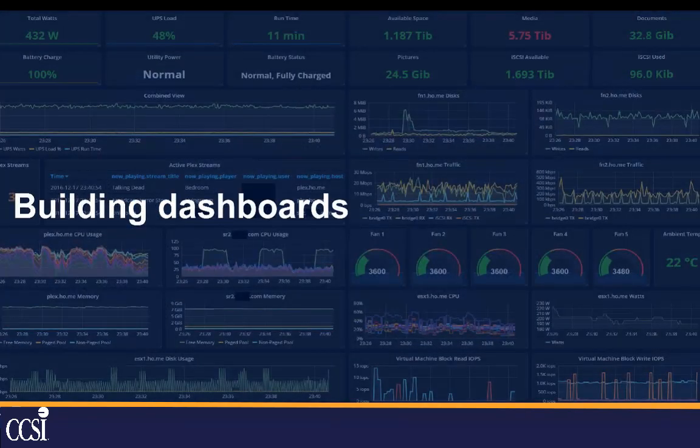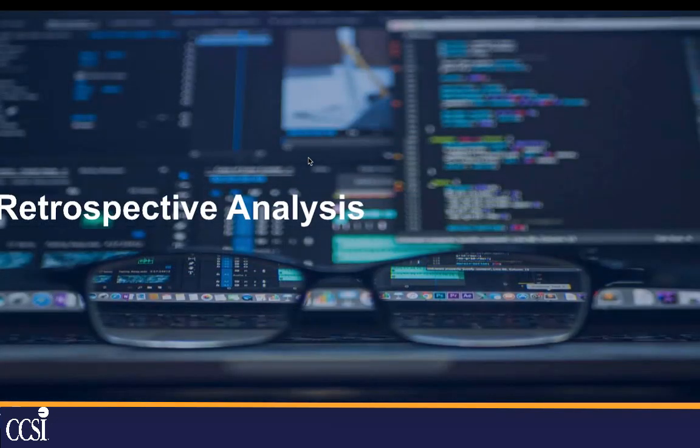They want to be able to build dashboards, which gives you a quick look at how your overall infrastructure is doing and gives you the ability to drill down and see more detail. And they want to be able to do a retrospective analysis — to look back in time and see how they performed a year ago or six months ago compared to today.